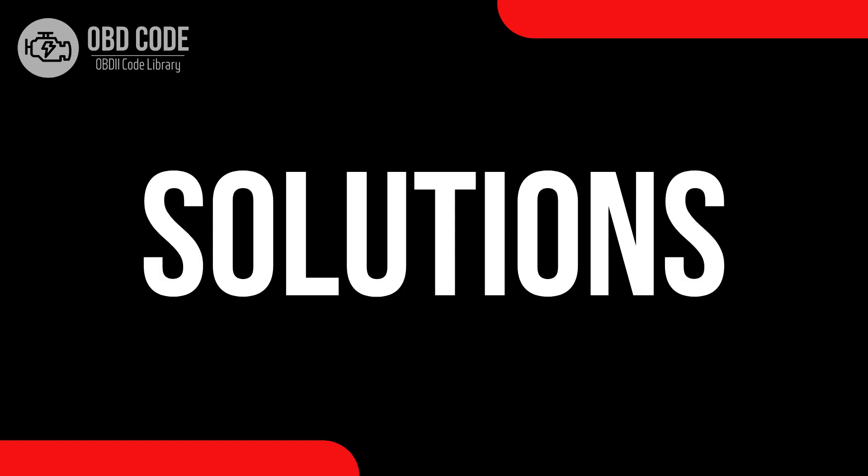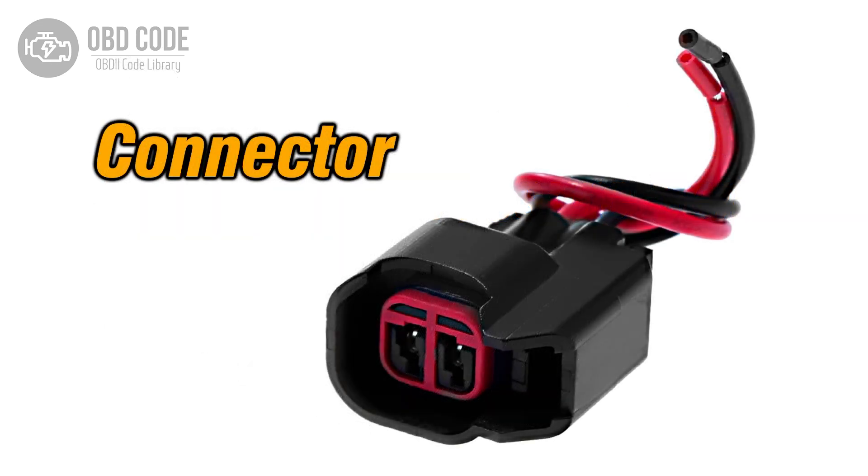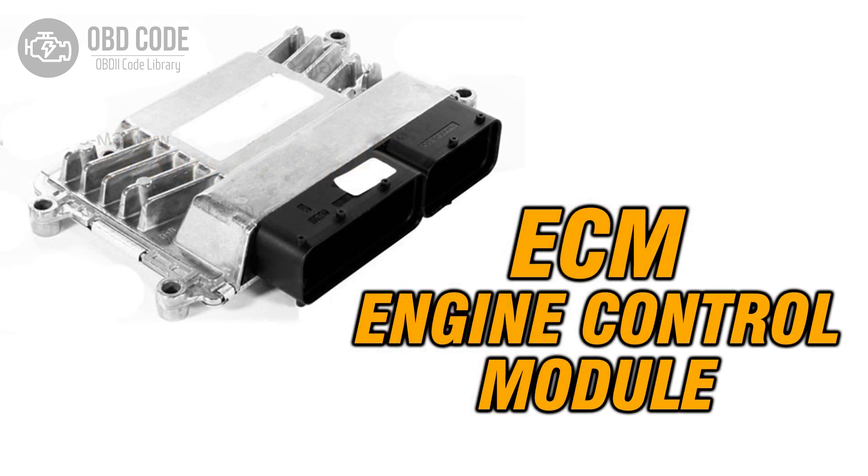Code solutions P0194: 1. Check for intermittent issues with the fuel rail pressure sensor and consider replacement if necessary. 2. Inspect for intermittent wiring or connector issues in the sensor circuit and repair as needed. 3. If intermittent ECM issues are suspected, consult a qualified technician for diagnosis and potential reprogramming or replacement.